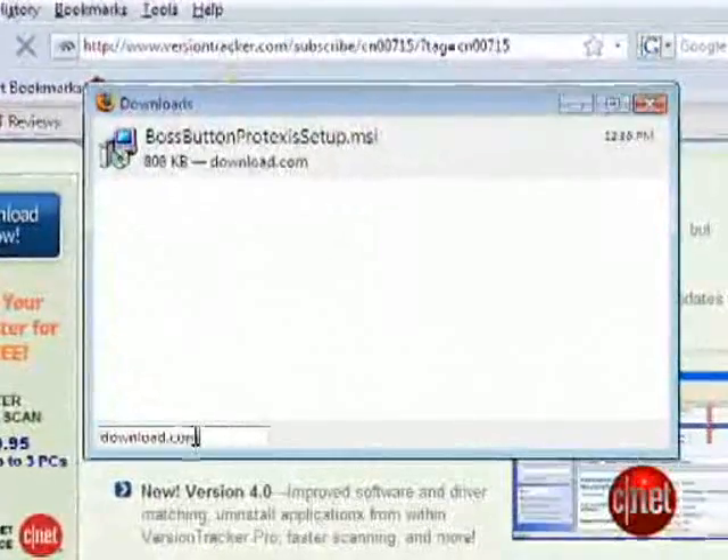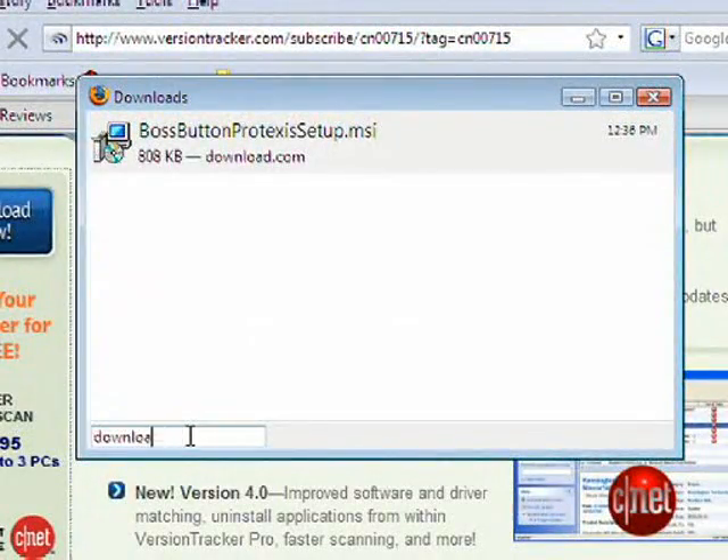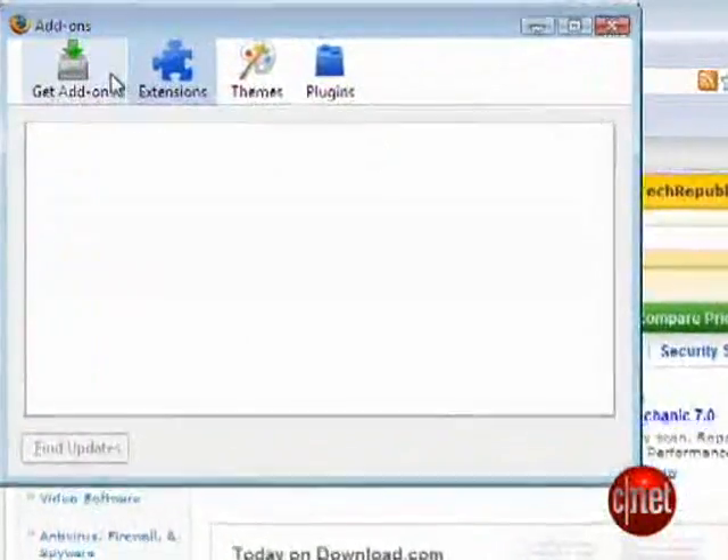Mozilla fixed up the download manager so you can easily search through downloads you've already completed, and they've added a simpler way to extend Firefox through the new add-on browser.